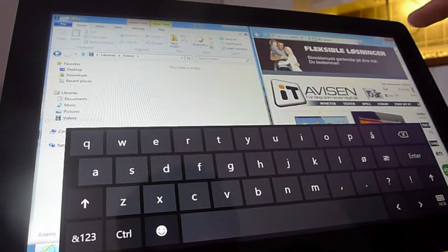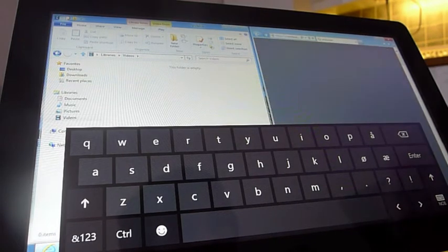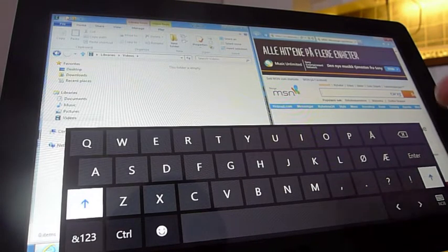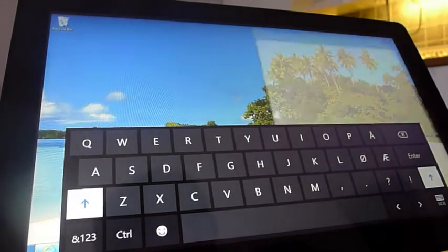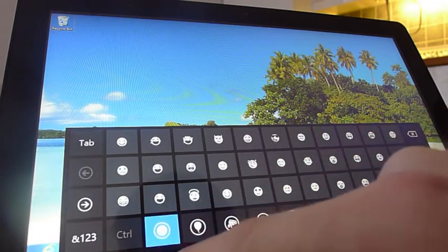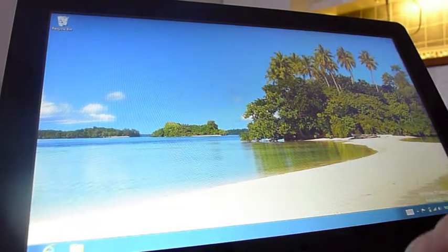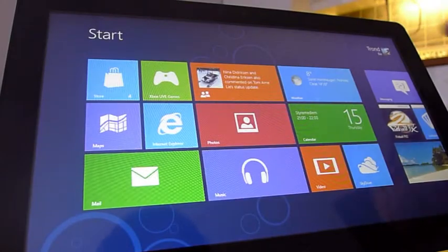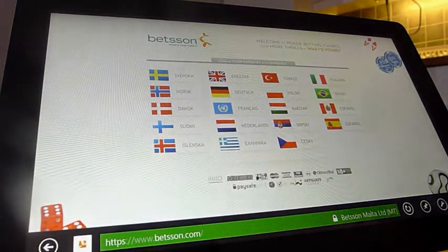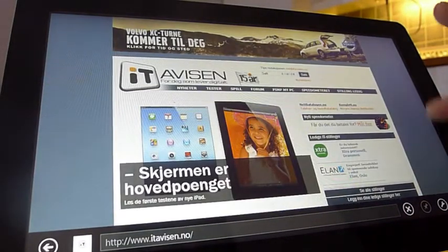Det er ikke godt å si, litt i veien akkurat nå. Da går vi tilbake igjen til Metro-grensesnittet. Jeg har sett en knapp for å legge den ned. Kjapp nettleser, IET.